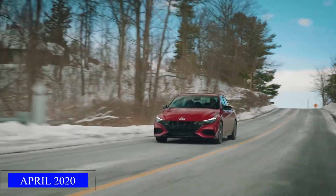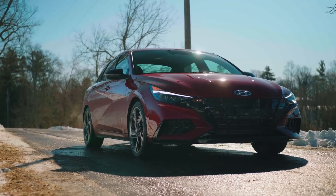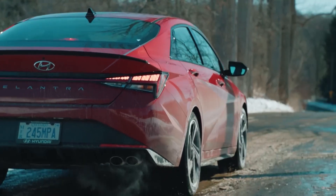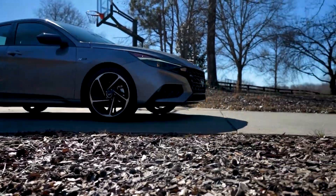The Elantra N line was launched in April of 2020, and this launch was a bold move, being that it came at a time when the world was reeling from the impact of the COVID-19 pandemic. But even in the face of global uncertainty, the Korean automaker refused to be deterred.